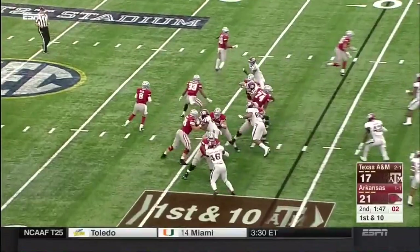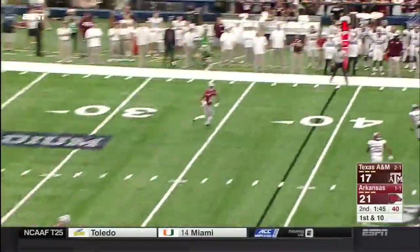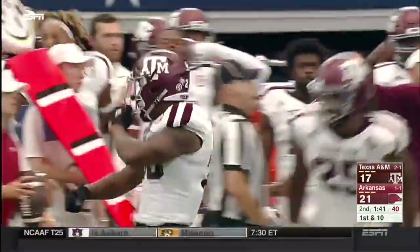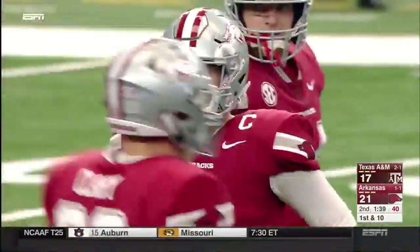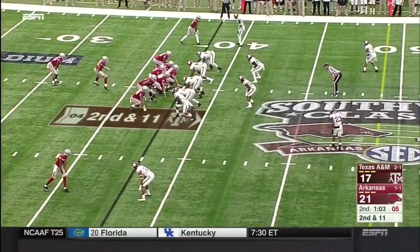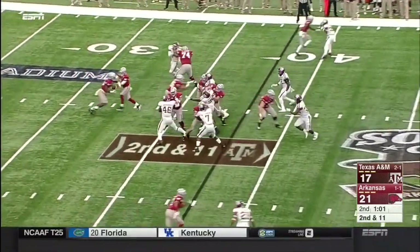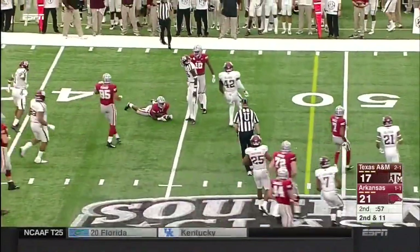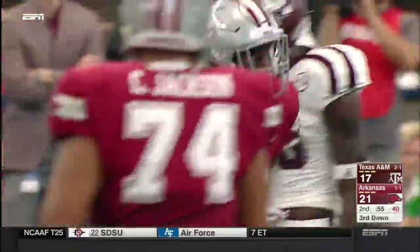It's like Austin Allen telling them, 'I need you guys.' This time they provide him just enough protection for a swing pass to Jordan Jones. But that was slow developing and Armani Watts had plenty of time. David Williams makes it third down and manageable — third and about six.